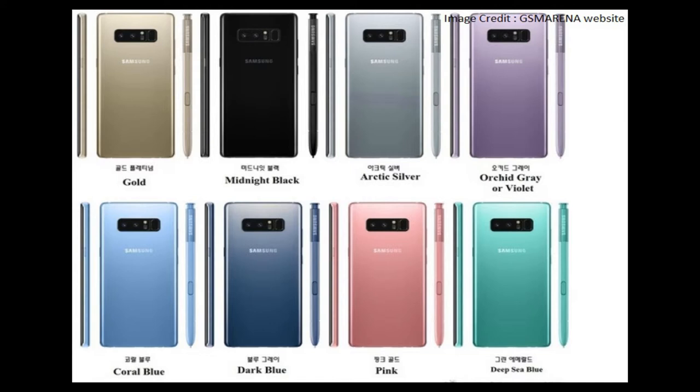Some of these colors we may have already seen and some are new. These colors are being shown by the website GSM Arena, and I'm not sure how many of them will be a real deal. The first one we have already seen in a couple of leaks recently, which is Maple Gold. It looks good, but the camera portion and the fingerprint portion, which are in black, are kind of odd to me. It would make more sense if they were in the same gold color.